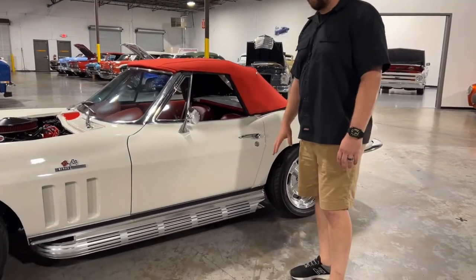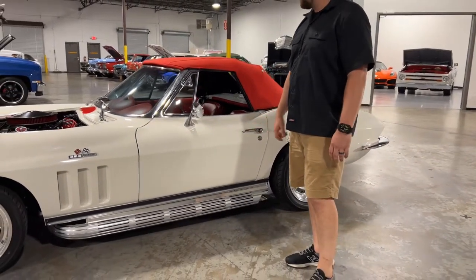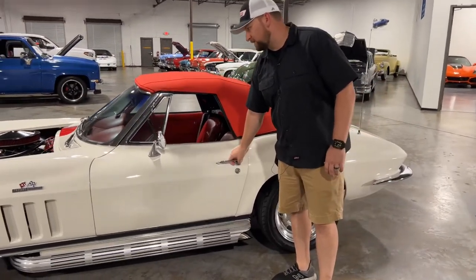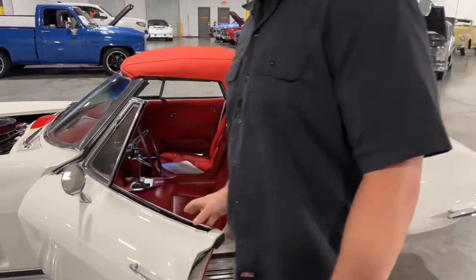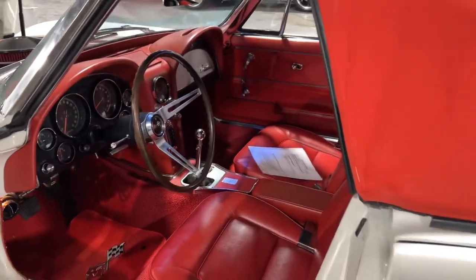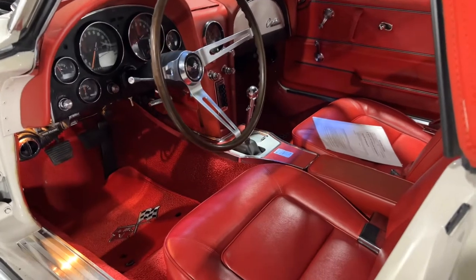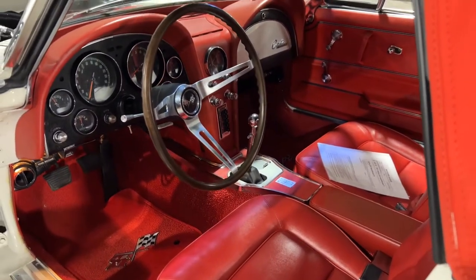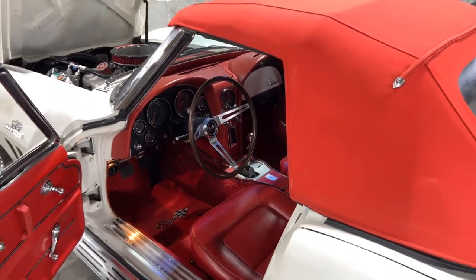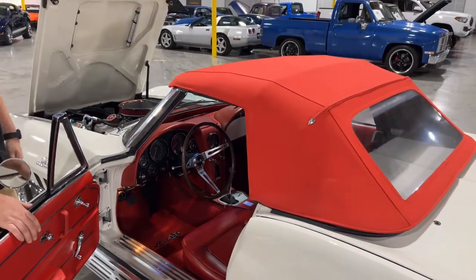You do have the really nice side pipes here, which give it a cool and unique sound. The interior on this Corvette was professionally done by a guy named Al Nock — the interior is fantastic on this car. That is one of the stars of this car right here — the nice interior. Everything on this has been done right.